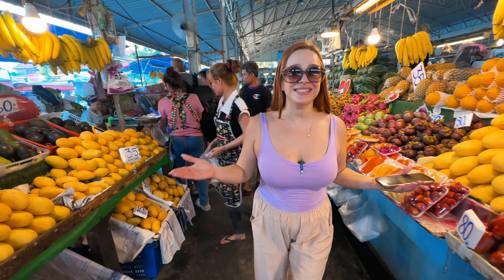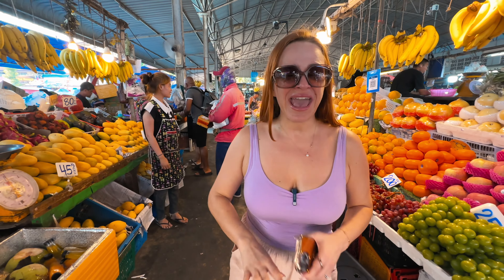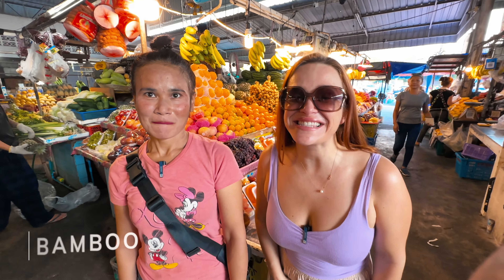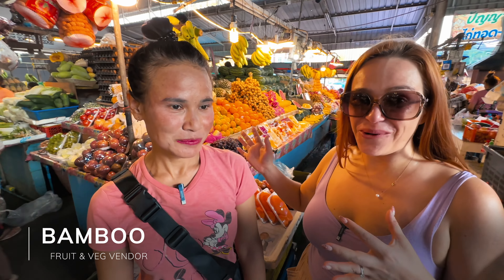Just like anywhere in the world, all fruits and vegetables are seasonal and the prices vary depending on whether the fruit is just coming into season or going out of season. We'll get into prices a little bit later. Anywhere we travel we make friends, and Thailand is not an exception. Now we want to introduce you to our friend here at the market.